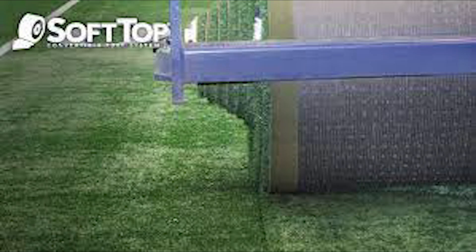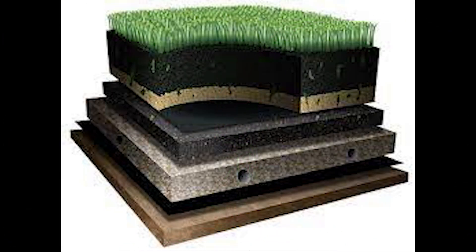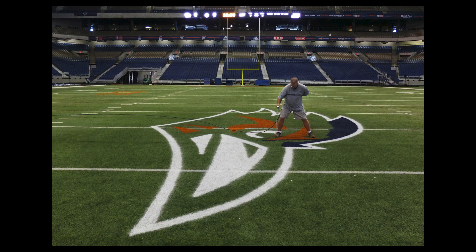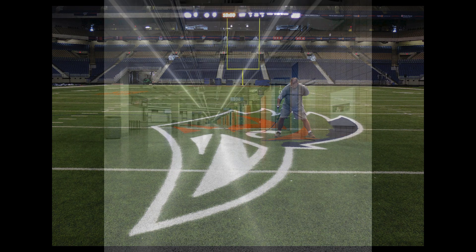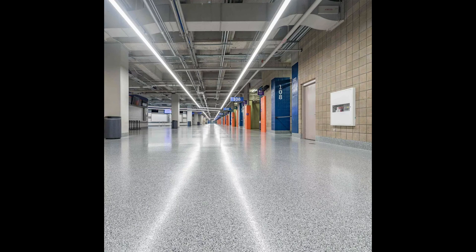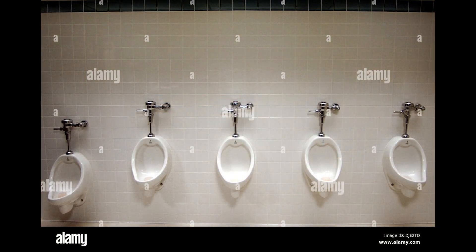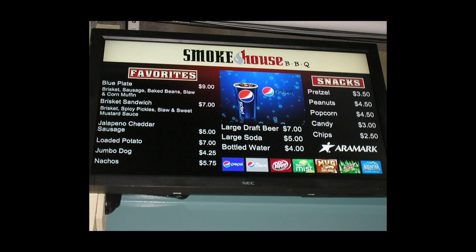Modern amenities! The artificial turf is a soft removable system in order to be replaceable and movable, which helps with longevity as well as the ease of converting the field into whatever use is necessary, as this field has a multi-purpose state of mind. The bathrooms are plentiful and well-kept, with directional boards everywhere to help even the shortest and tallest of fans get where they need to be. Most concessions are in high supply and have a good variety to them as well.